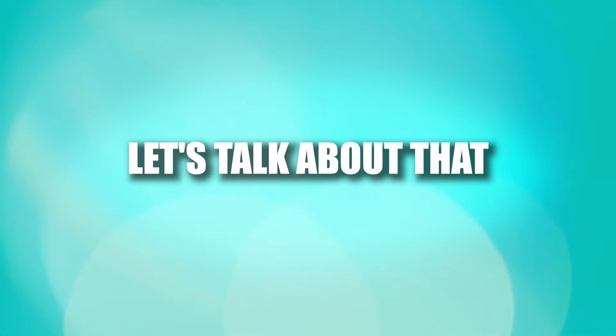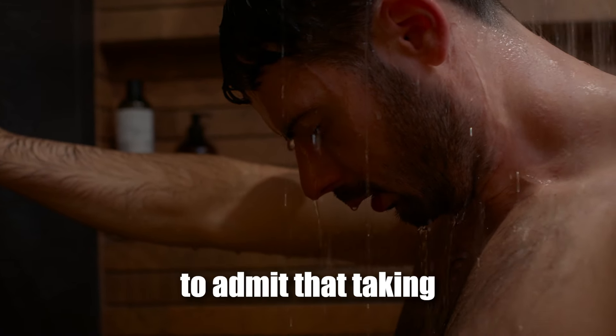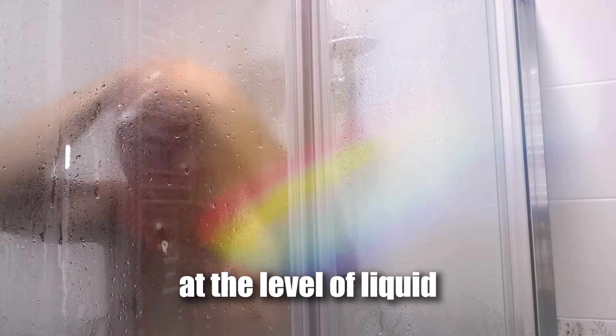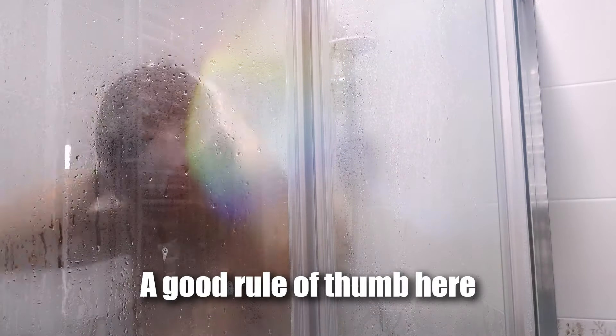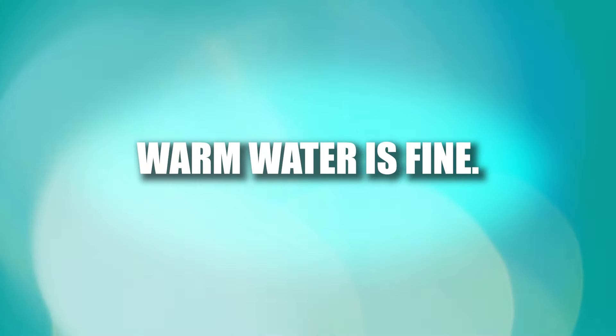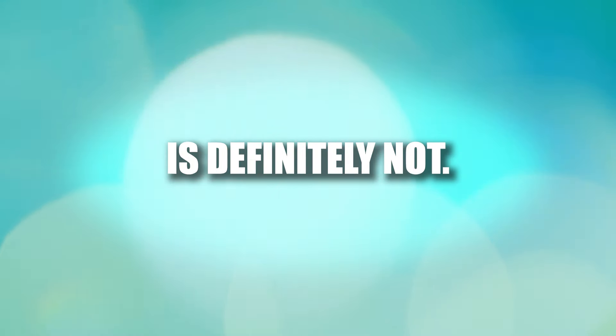First things first, let's talk about shower time. We'll be the first to admit that taking a cold shower kind of sucks, but that doesn't mean the water needs to be at the level of liquid hot magma. A good rule of thumb here is if you see steam, you need to dial it back a bit. Remember, warm water is fine — scalding hot water is definitely not.